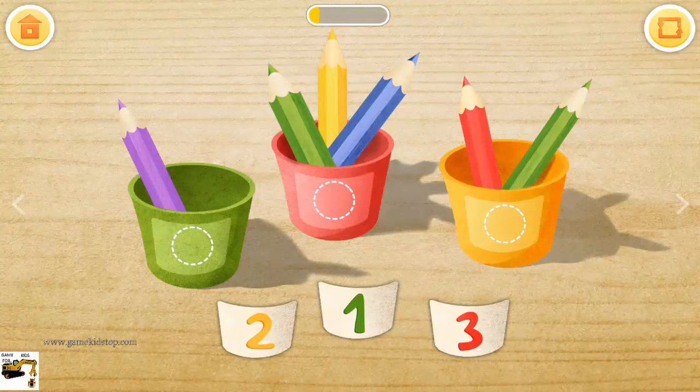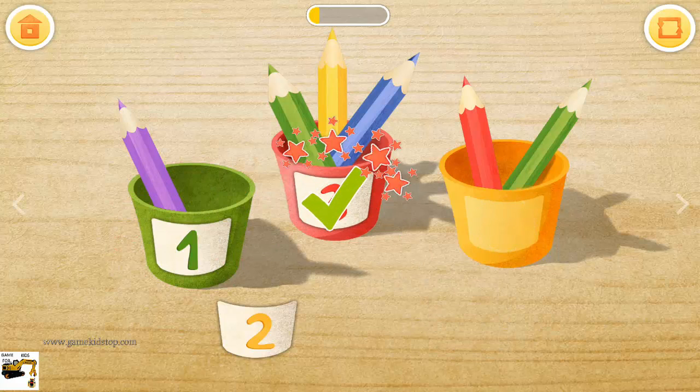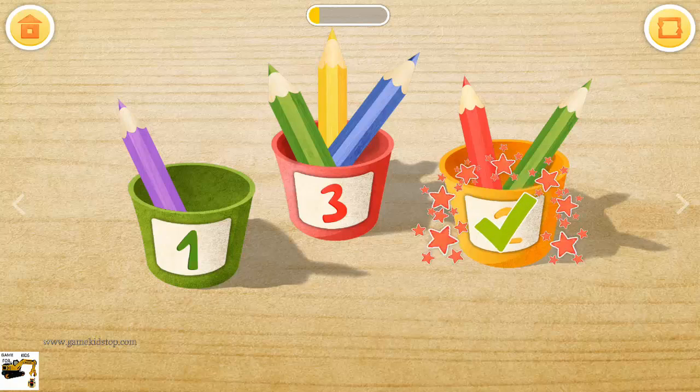How many pencils are in each cup? Match the numbers. One pencil. Three pencils. Two pencils.